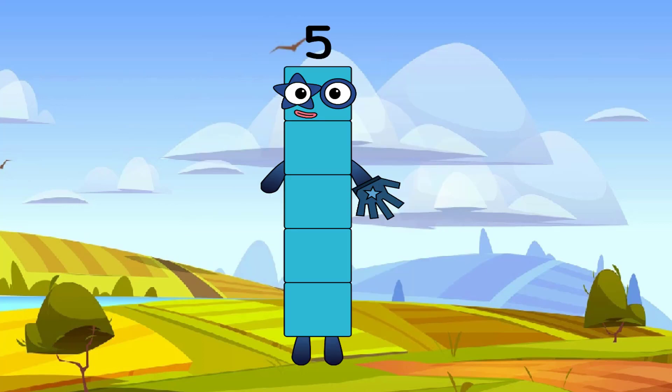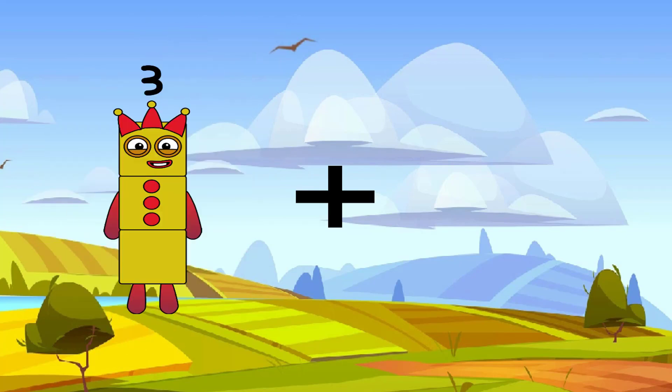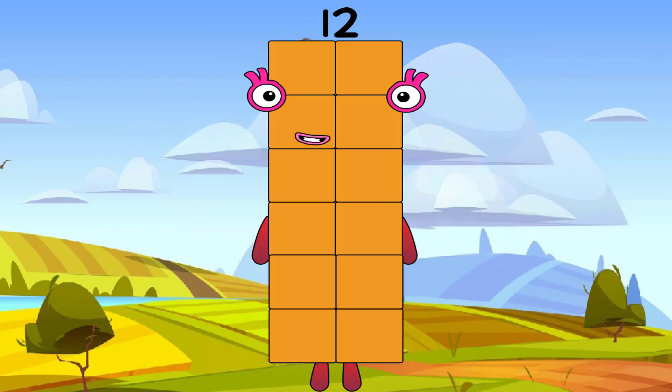Hmm, hold on, check it class. Five is incorrect. The correct answer is twenty-five. 3 plus 9 equals 12.